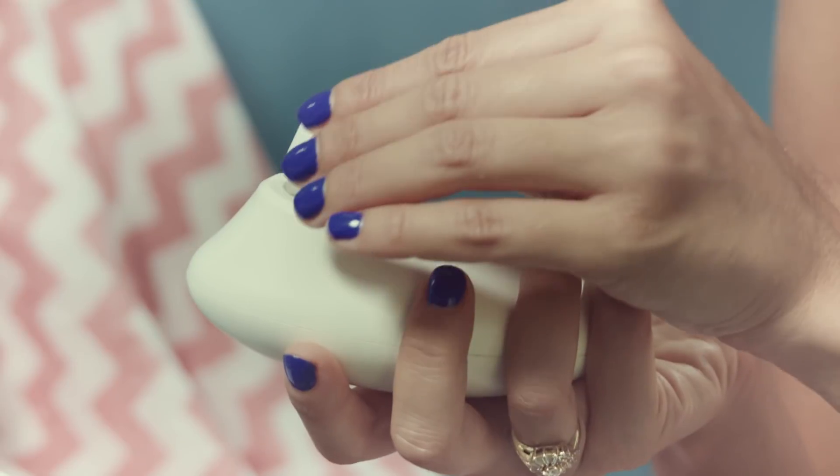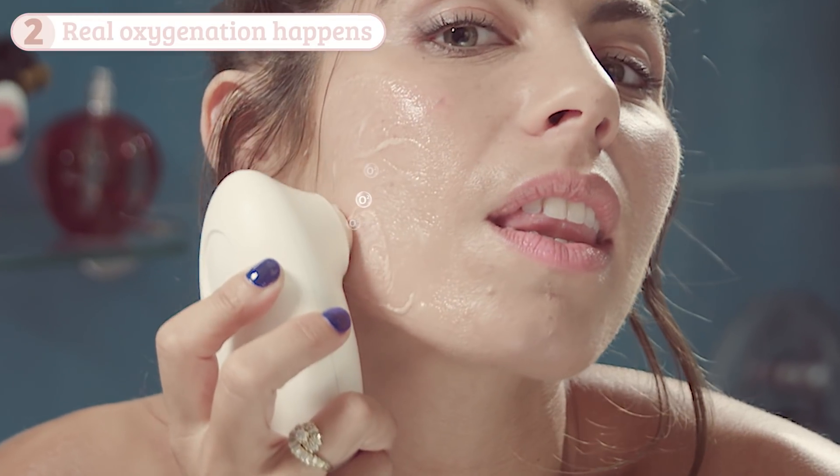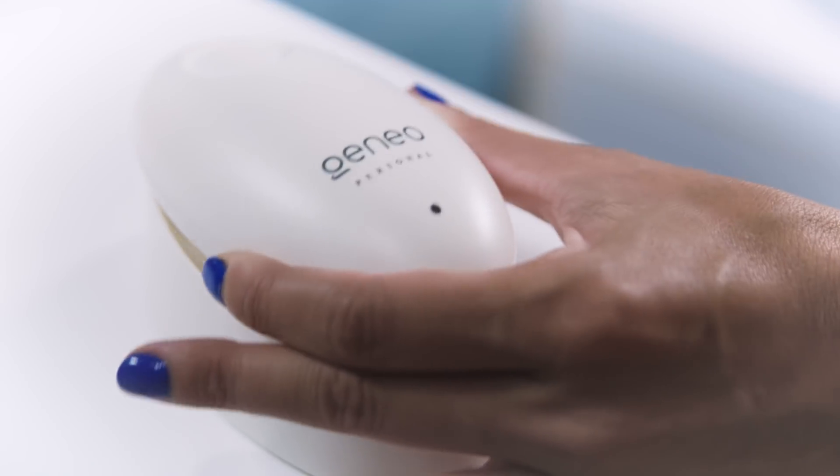Here's how it works. First, you exfoliate the skin. Then, the CO2 molecules are released so the oxygen molecules in the body flow towards them. Lastly, you pamper your skin with nutrient-rich active ingredients. And that's it. Just a few minutes, and your skin looks its very best for days.